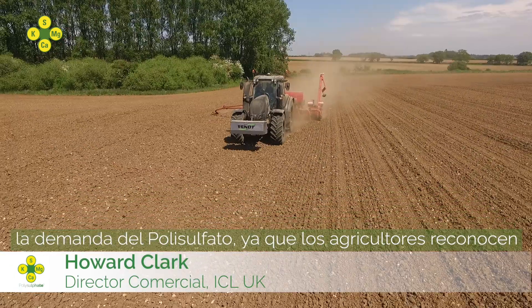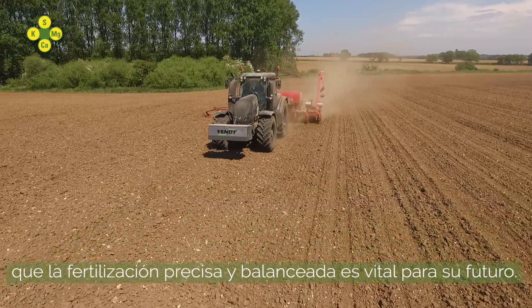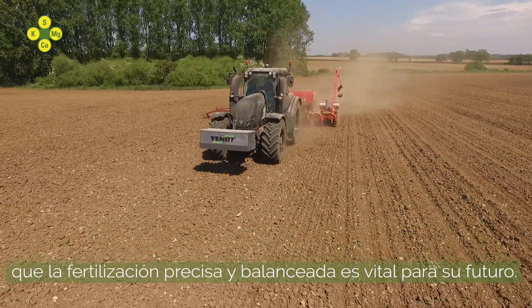We're seeing a tremendous increase in polysulfate demand, as farmers recognize that balanced, precise fertilization is vital for their future.